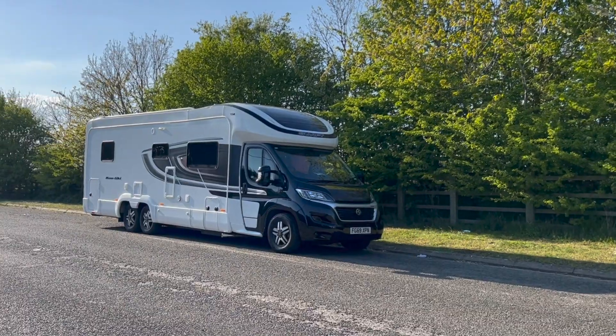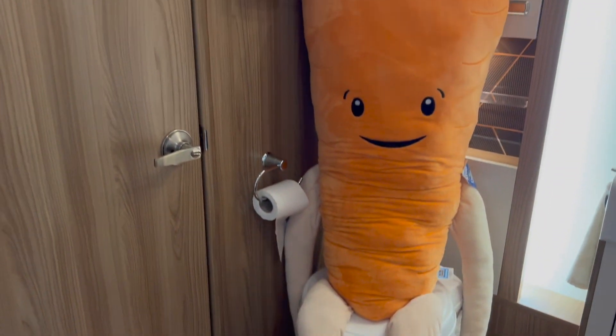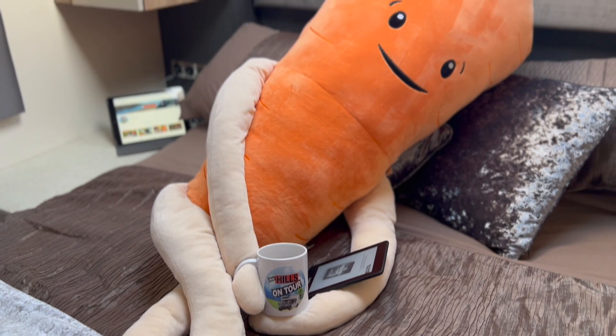At the moment we've got a Swift Contiki 650 lowline. The main reason we chose this van is layout, layout, layout. For us, a separate shower and toilet — so you don't get wet feet — and a fixed bed are the two biggest non-negotiables. That's what we had in our first van, but this van takes it to the next level. The layout gives us a separate shower room and also a completely closed-off separate bedroom.